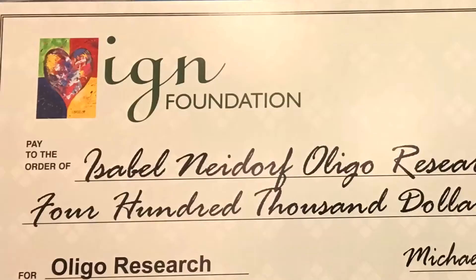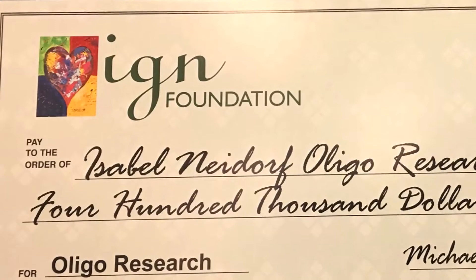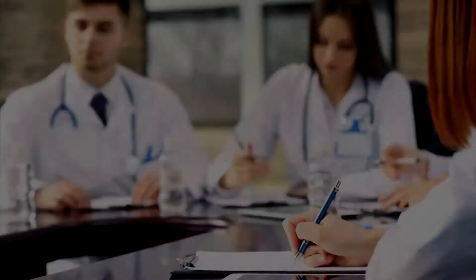Hi, I'm Steve Bensinger. I'm an associate professor in molecular medical pharmacology, and I'm also in the Department of Microbiology, Immunology, and Molecular Genetics. I'm funded by the IGN Foundation to do metabolic profiling of oligodendrogliomas. We hope to understand to what extent oligodendrogliomas have unique metabolic properties contributing to their growth and survival, and then can we specifically target those pathways to affect a new cure or therapeutics, where we might reduce growth and ultimately achieve a clinical cure.